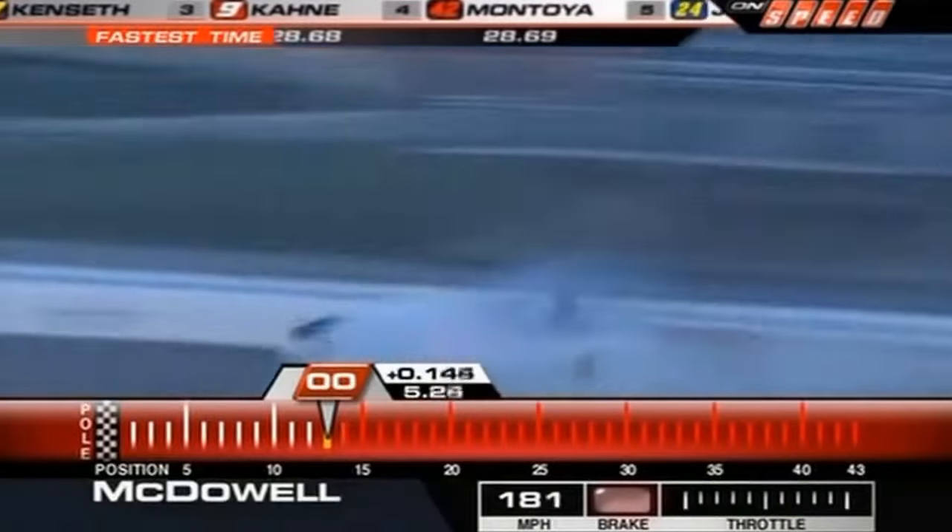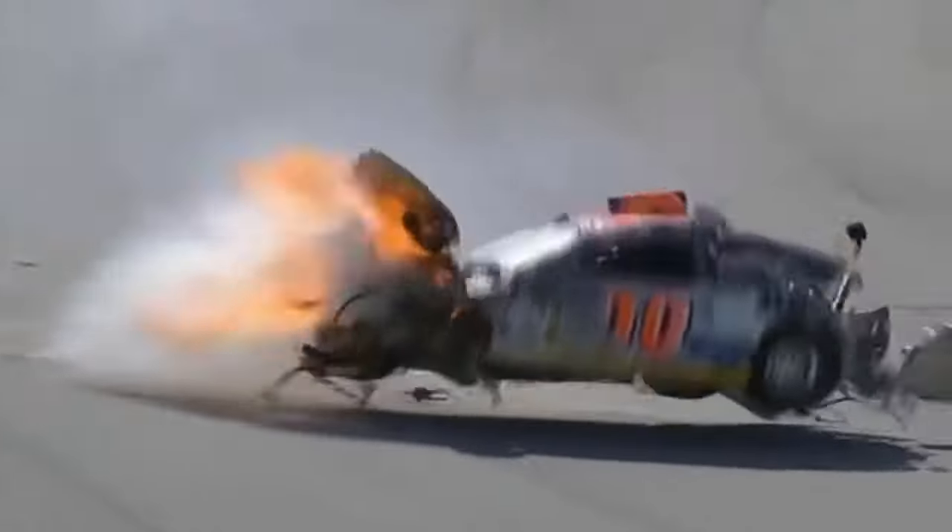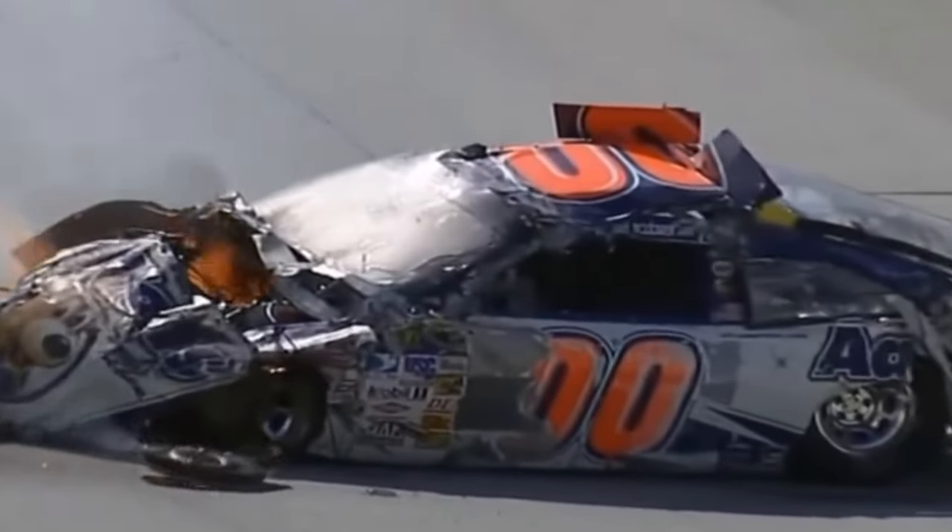Whoa, whoa, guys — whoa, whoa. Oh, no. Oh my gosh. I have never seen anything like that in my life. He hit that wall a ton. Oh my gosh.